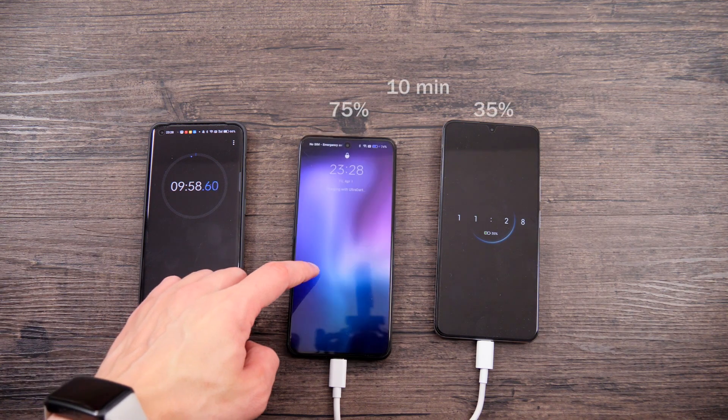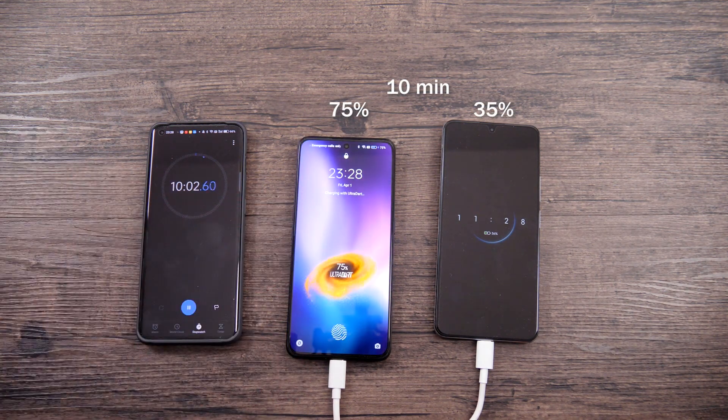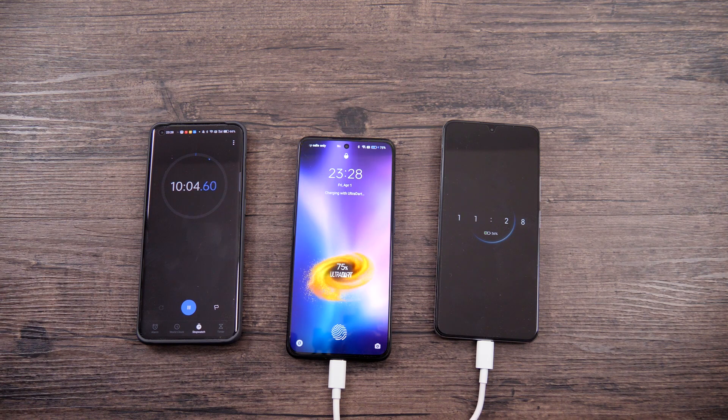Now, 10 minutes have passed. Realme has 74% battery charge, while Redmi is at just 35%.